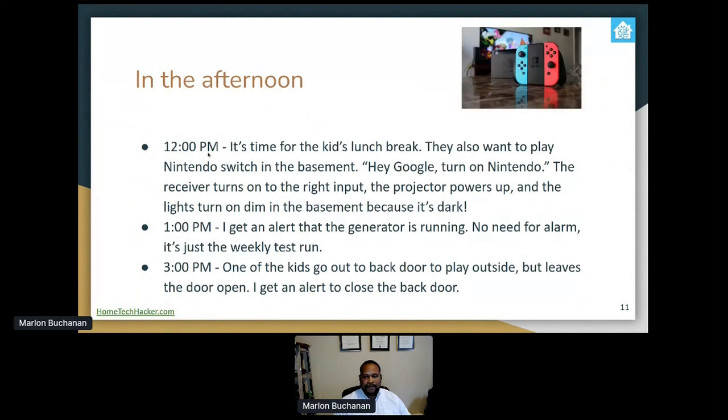In the afternoon at noon, it's the kids' lunch break. They like to play Nintendo Switch, which is connected to a projector. They can just tell Google to turn on the Nintendo, and that turns on the receiver and projector, and dims the lights a little bit. The projector is old and takes a few minutes to warm up, so you can tell it in advance and it's ready when you get downstairs. At 1 PM I might get an alert that the generator is running — it's just a weekly test, detected by a vibration sensor.